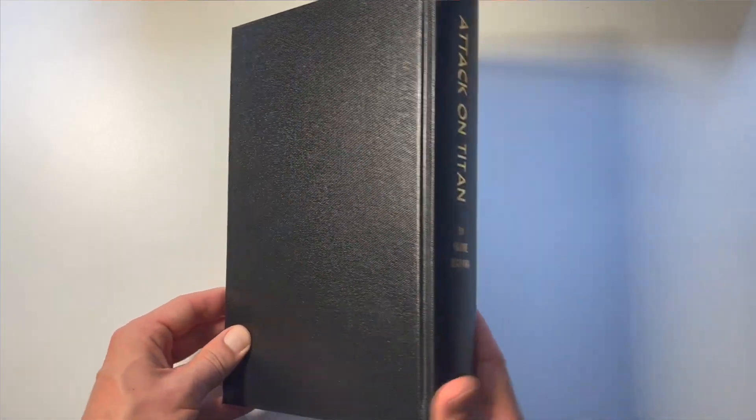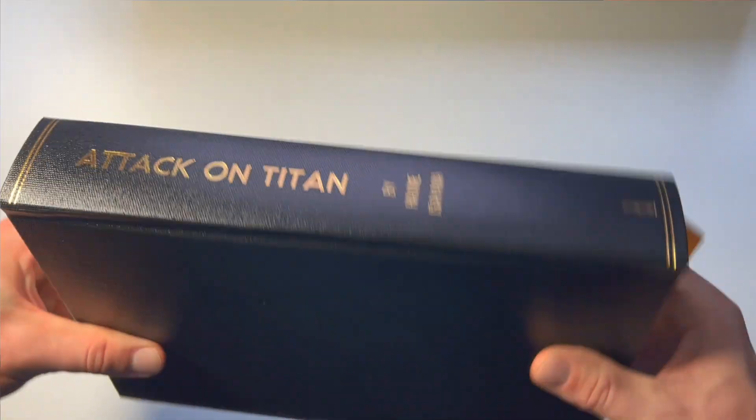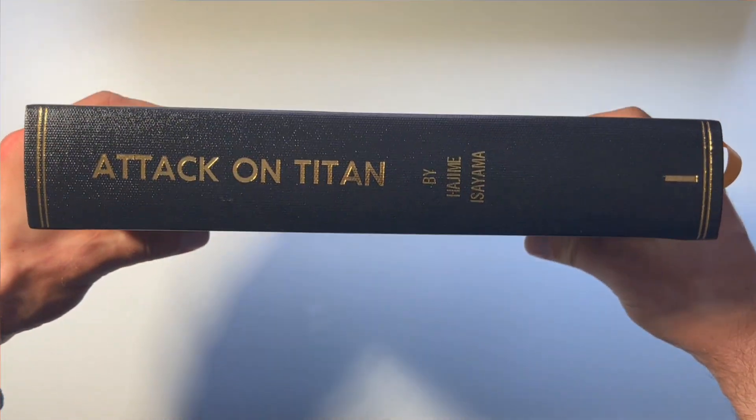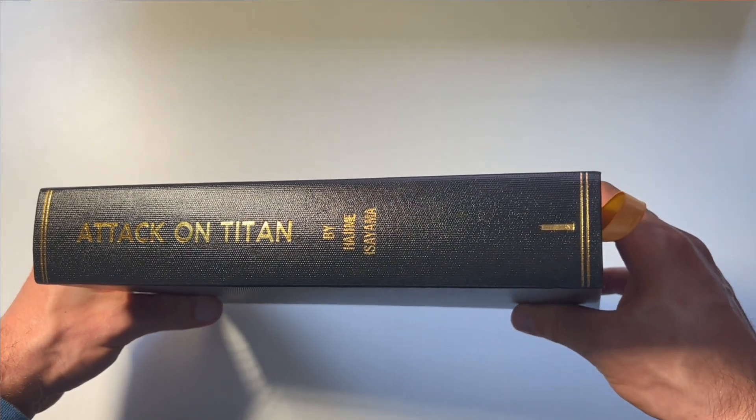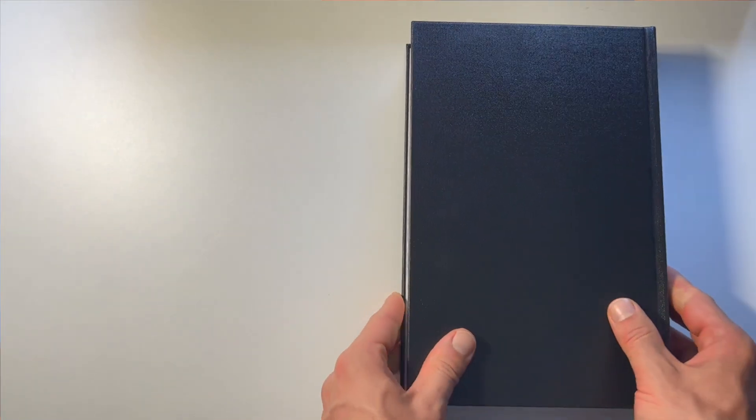First of all, I want to apologize for my voice. I've had a bit of a sickness recently and it's still impacting my voice a little bit. I'll only be showing Vol. 1 here — don't want to spoil too much. This is a story that maybe not everyone has read, and I haven't read the full thing personally, so I don't even want to spoil it too much for myself.